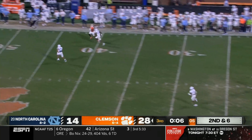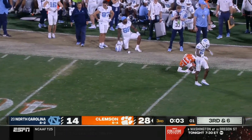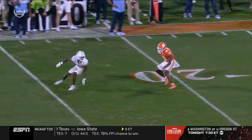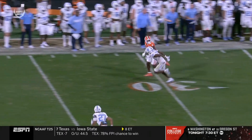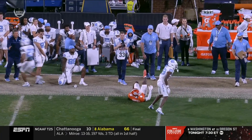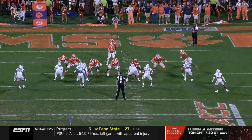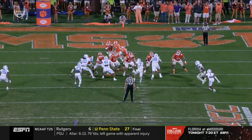Klubnik lofts one down the sideline — broken up. Great coverage. You've seen a double move — Marcus Allen got hit with a touchdown on a double move last week. Cedric Gray right here, number 33, middle of your screen — one of the best backers in the ACC.